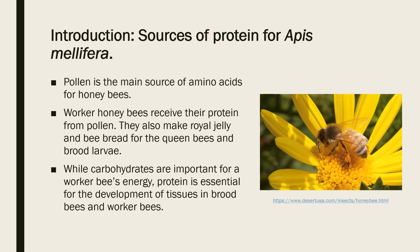Pollen is the main source of protein for honeybees, but it also provides other nutrients such as lipids, vitamins, and minerals. Protein is important on both a small and large scale in a hive. On a small scale, protein intake directly correlates with the development of the hypopharyngeal gland in worker bees, which is responsible for the production of royal jelly and bee bread, fed to the queen bees and the brood larvae.